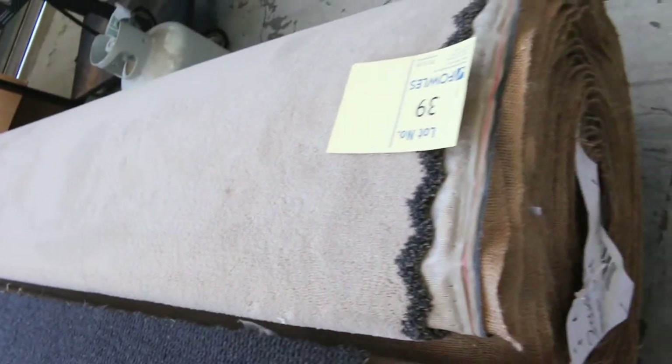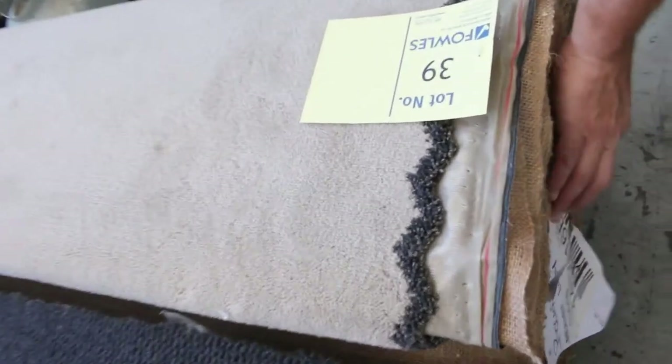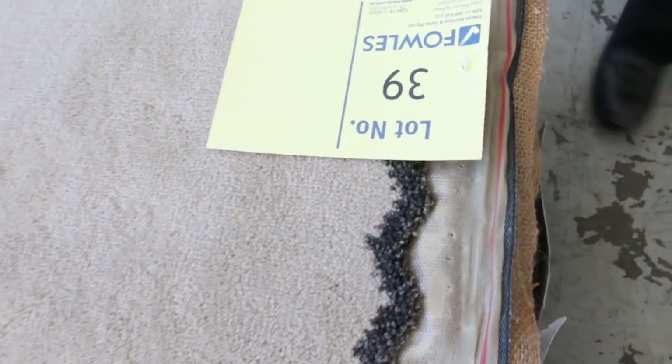We've also got plenty of nylon carpet — actually quite a good quality solution dyed nylon plush pile, which would normally retail around $120 a metre. Lot number 39 is a nice 23.5 metre roll, and it'll probably sell for around $30 to $40 for something like that. A great roll size.